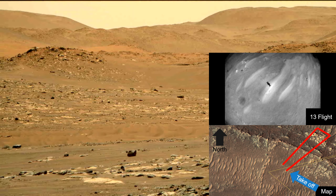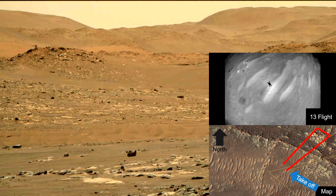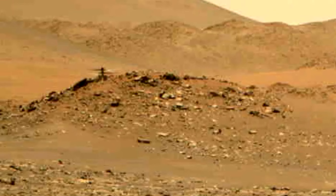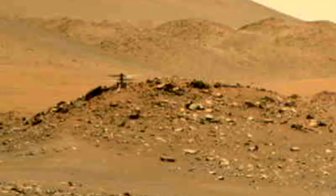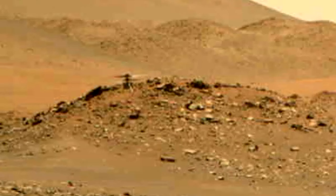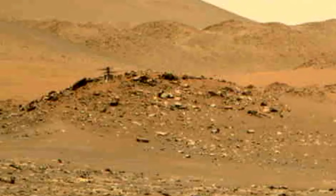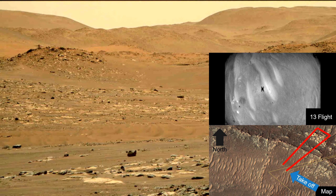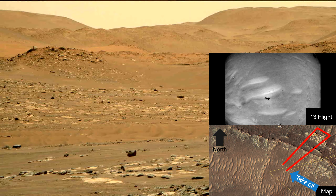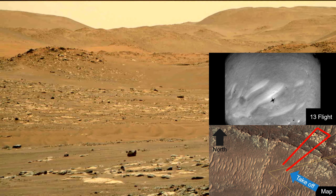A couple of things surprised me in this flight. The first one is that you can see the rotation of the chopper around itself — right here. The second surprise was this descent, from 12 meters to 11 meters, just before heading northeast.